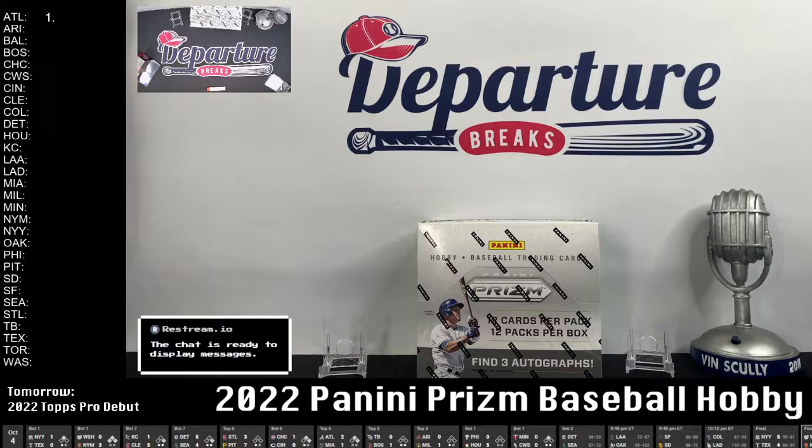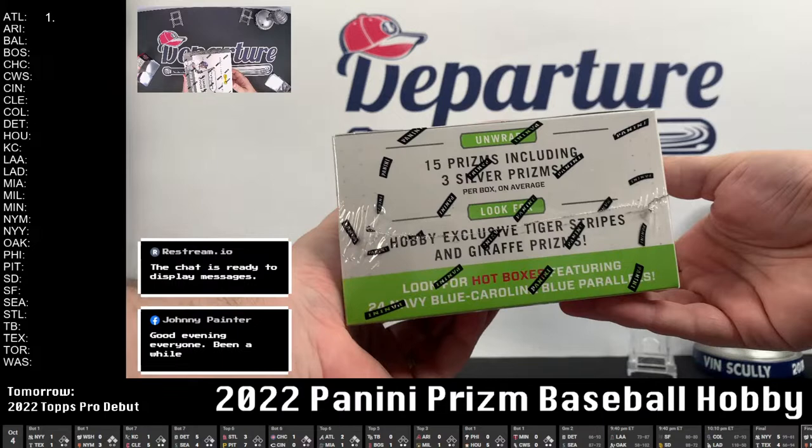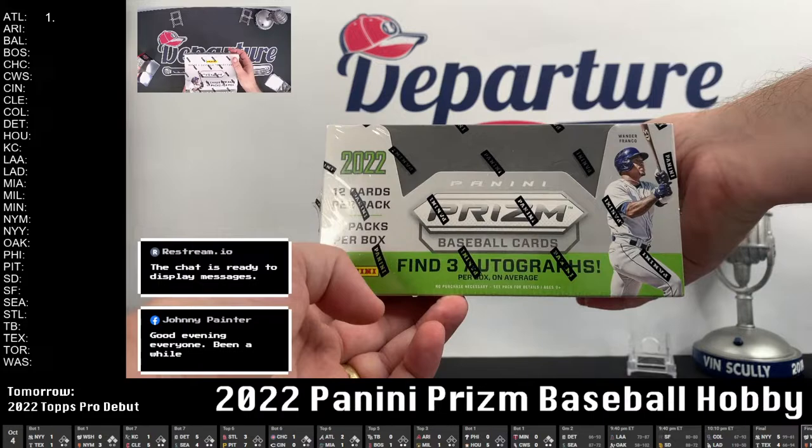Alright, we are live and rolling here. Happy Tuesday everybody, October 4th — it's crazy that it's already October, but it's good because that means playoff baseball. I'm getting excited. We've got a brand new product here tonight — 2022 Panini Prism. This came out a few days ago but it's brand new for us. First box. Three autographs, 12 cards per pack, 12 packs per box — nice big chunky box. Hey Johnny, good evening!